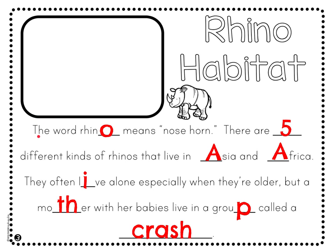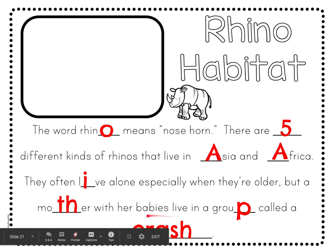Let's reread this paragraph together and make sure we learned all that we possibly can about rhinos and where they live. Put your finger up on the first word, 'the.' I'd like you to track with your finger while I read aloud to you. You can rest your pencil down. The word rhino means nose horn. There are five different kinds of rhinos that live in Asia and Africa. They often live alone, especially when they're older. But a mother with her babies live in a group called a crash.